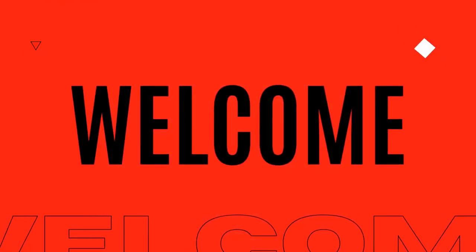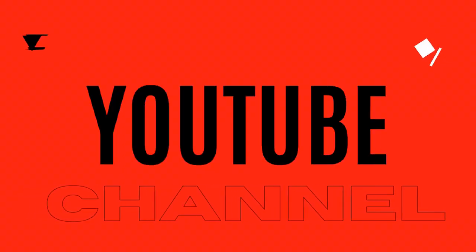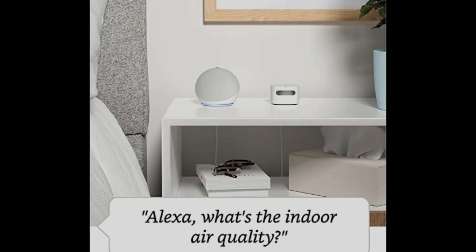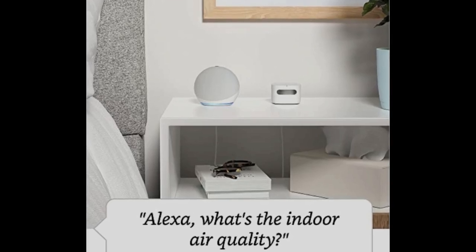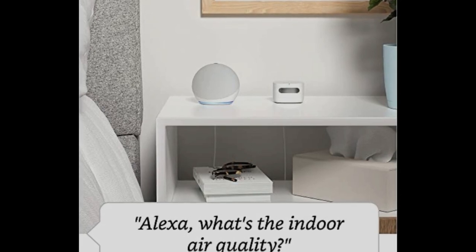The Amazon Smart Air Quality Monitor claims to make it easy to understand what's in your indoor air by tracking PM 2.5, VOCs, CO, humidity, and temperature. But let's dive deeper into three specific features, both the highs and the lows.